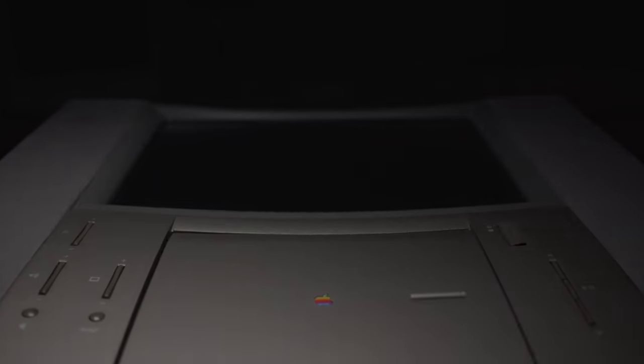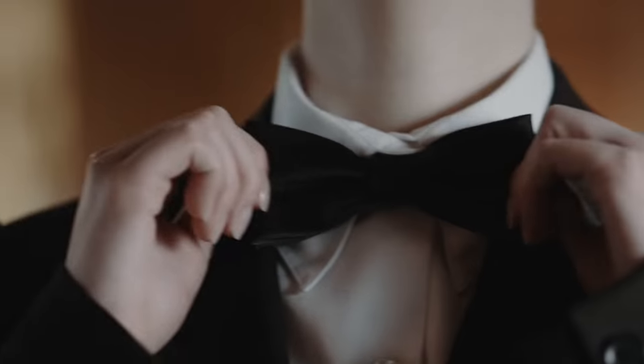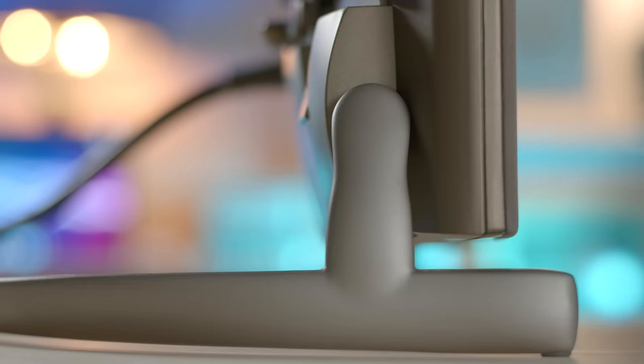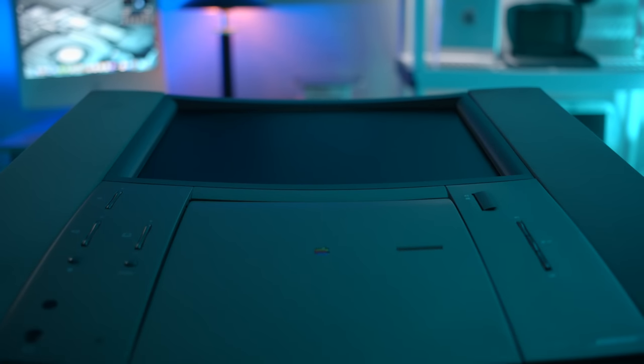This is the 20th Anniversary Macintosh — one of the rarest and most expensive Macs Apple ever sold. It was so special that it was delivered to you in a limo and set up in your home by a man in a tuxedo. There's a lot of cool history to unpack, and we're going to dive in right now.